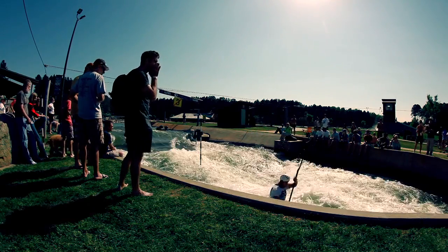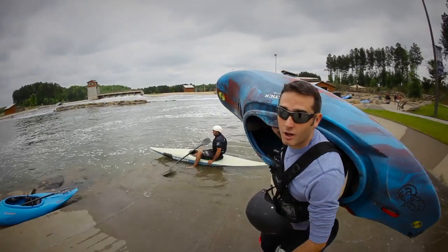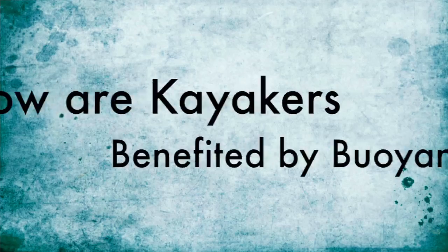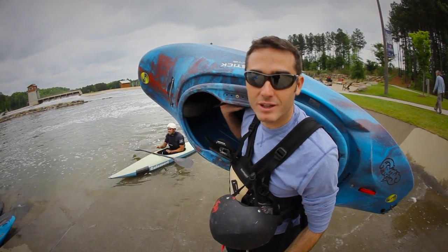We're here at the U.S. Olympic Team Trials to look at the science of buoyancy. The real question is, how are kayakers benefited by buoyancy? But first, let's understand how buoyancy really works.